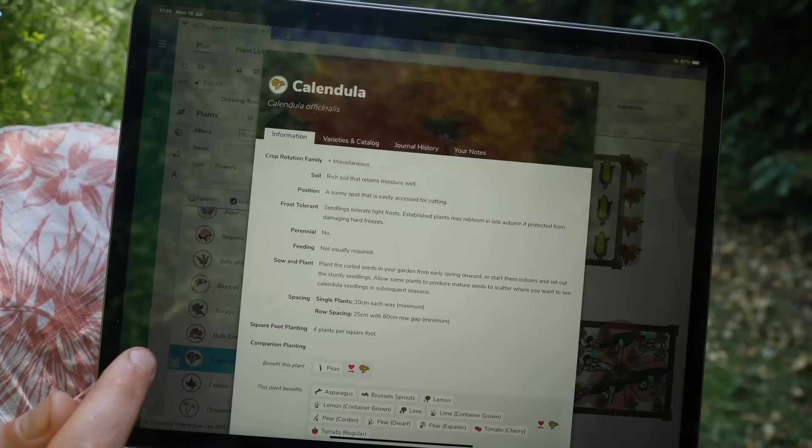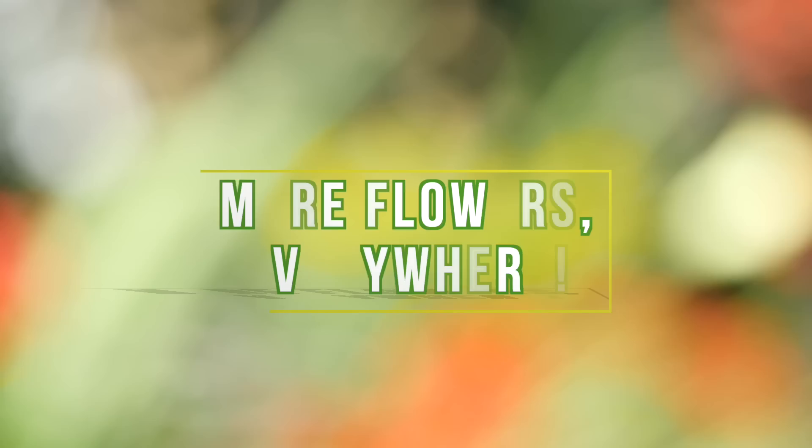I really like to use the garden planner for selecting flowers that grow well with my vegetables. I've got the flower filter on here and if I scroll through and select a plant there are the instructions for growing it and the crops it will benefit.